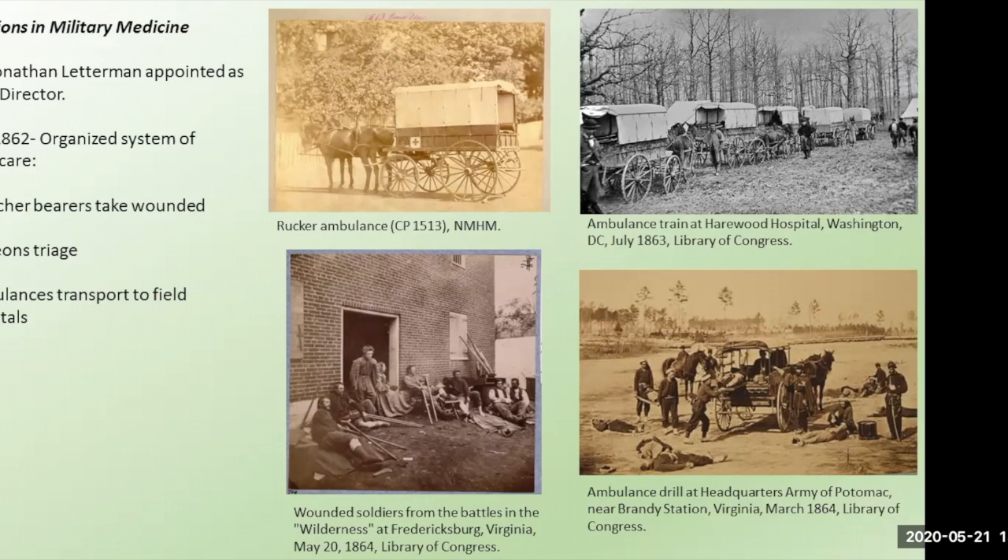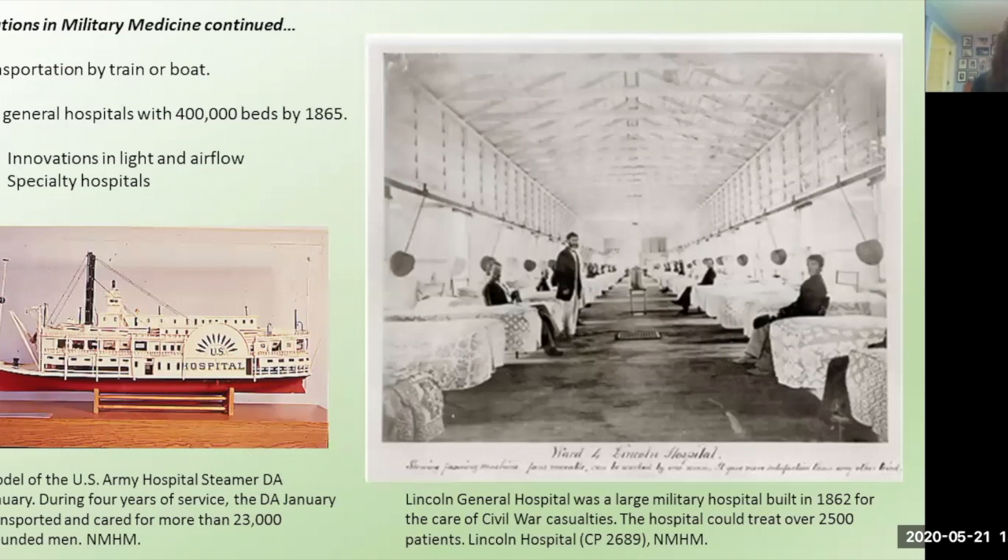From field hospitals, soldiers were transported by train or boat to a growing number of large general hospitals. The trains and boats were outfitted for medical care to keep treating soldiers along their journey. For example, the DA January had a surgical suite, baths, kitchen, nurses' quarters, and hot and cold running water with nearly 450 beds, and over the course of four years treated 23,000 wounded men as it transported them.